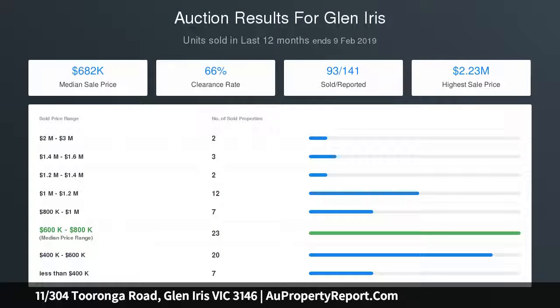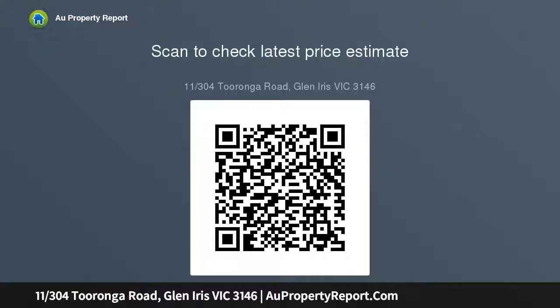Both bedrooms are of generous proportions and both have built-in robes. They share a sparkling contemporary bathroom, a dedicated study area, large euro laundry, split system heating, cooling and undercover parking space with lockable storage are all included in this truly appealing package, certain to spark the interest of first home buyers.